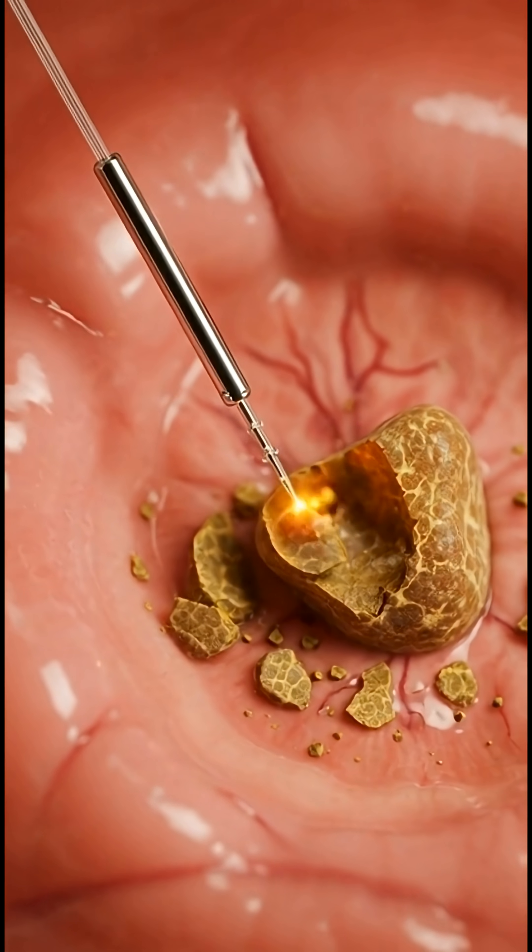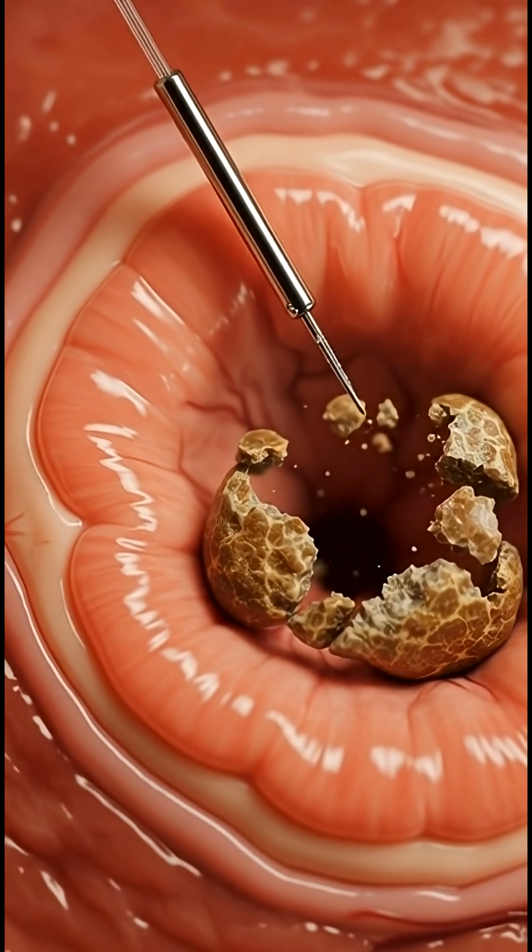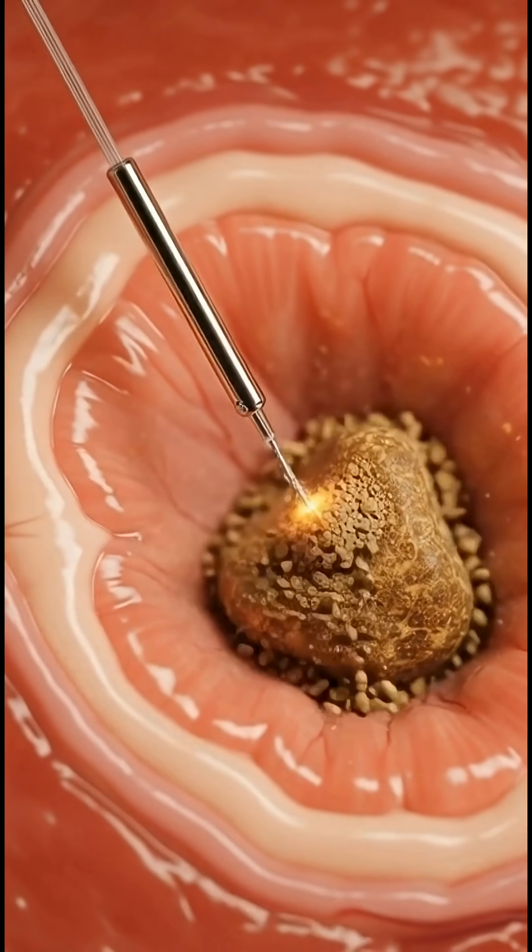Each laser pulse fractures the stone layer by layer until it turns into sand-like particles. These fragments are then safely flushed out through urine.